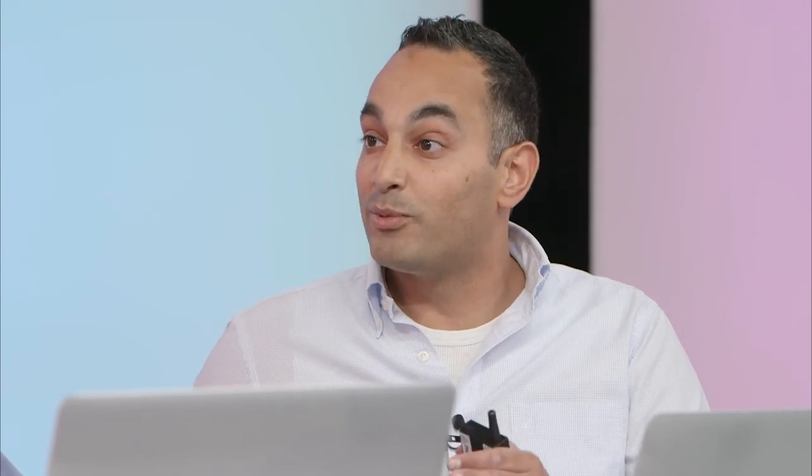Now, in order to help those organizations adopt the cloud and send even more sensitive data to our cloud, we're now introducing the Salesforce platform encryption solution.